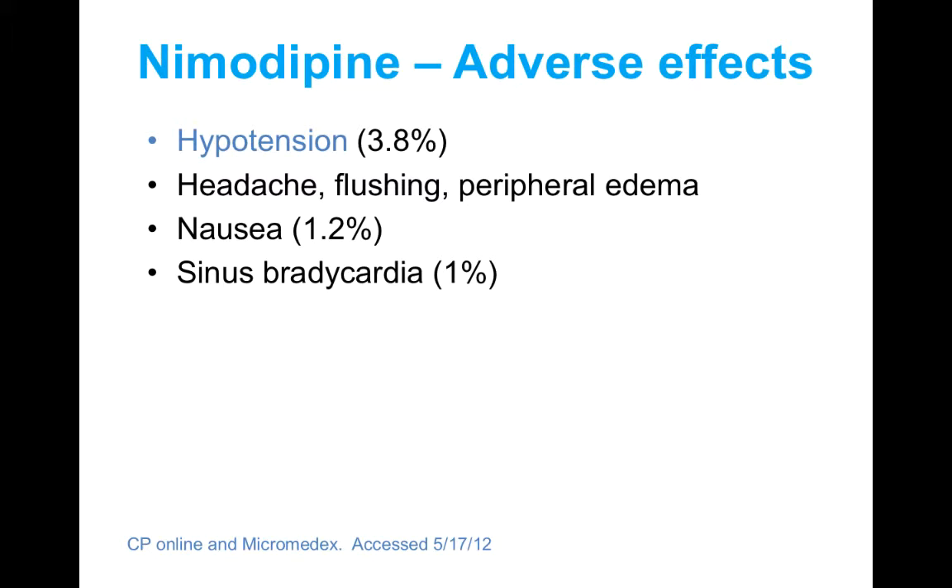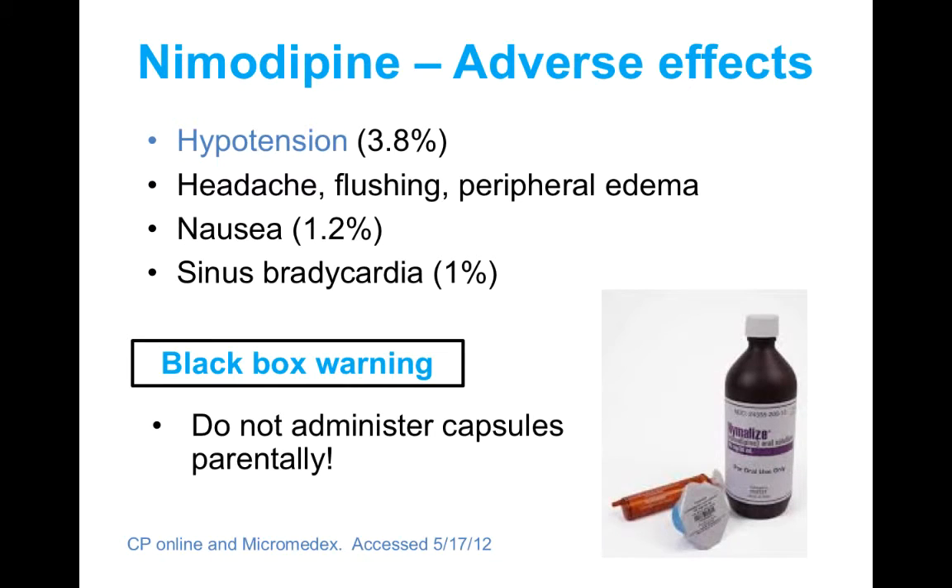The most common adverse effect of nimodipine is hypotension. Even though it is a strong cerebral vasodilator, it can cause peripheral vasodilation as well. You can also get other symptoms of vasodilation such as headache and flushing. Nimodipine also has a black box warning: you should not administer the capsules parenterally. In ICU patients who cannot swallow capsules, nurses were pulling the solution from capsules and accidentally giving it intravenously instead of through an oral syringe, which has been reported to cause several cases of death. An oral liquid formulation was approved in 2013, which has hopefully decreased accidental IV administration.